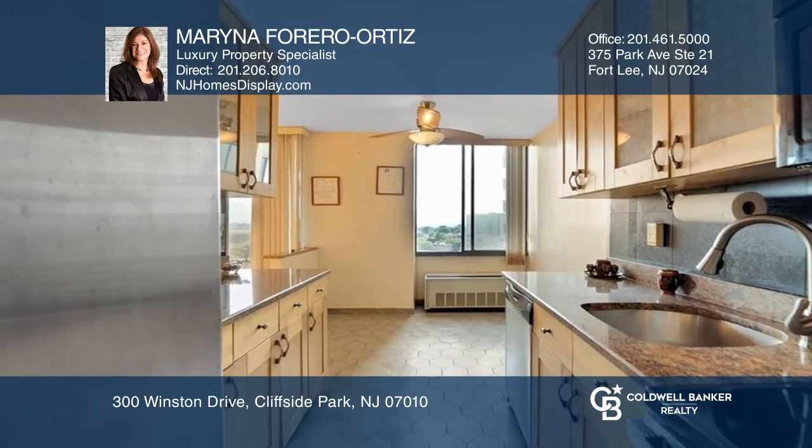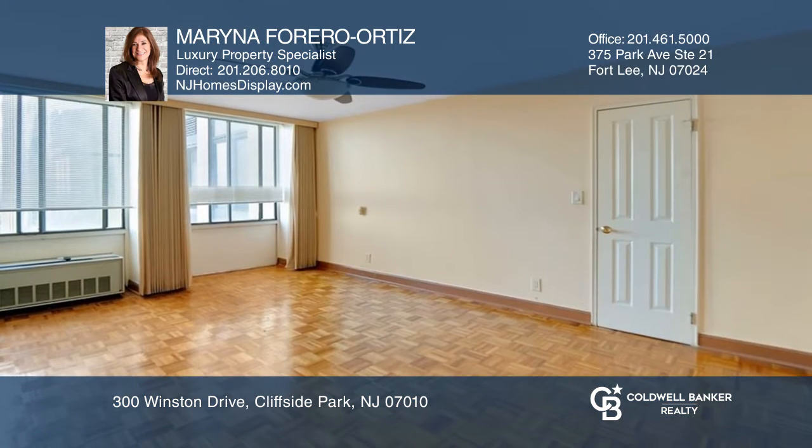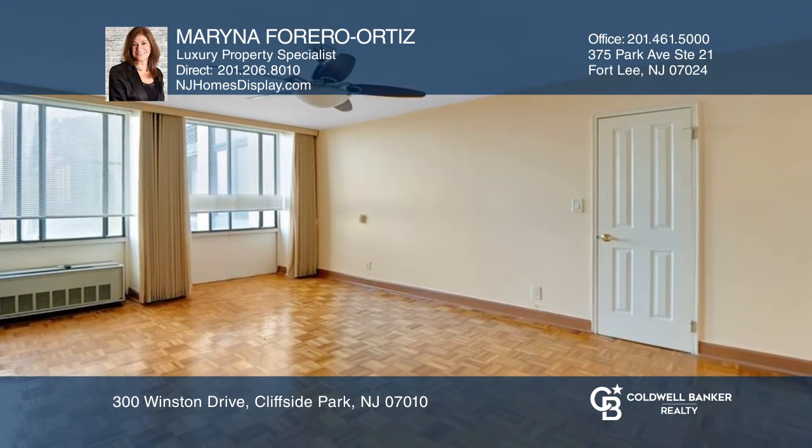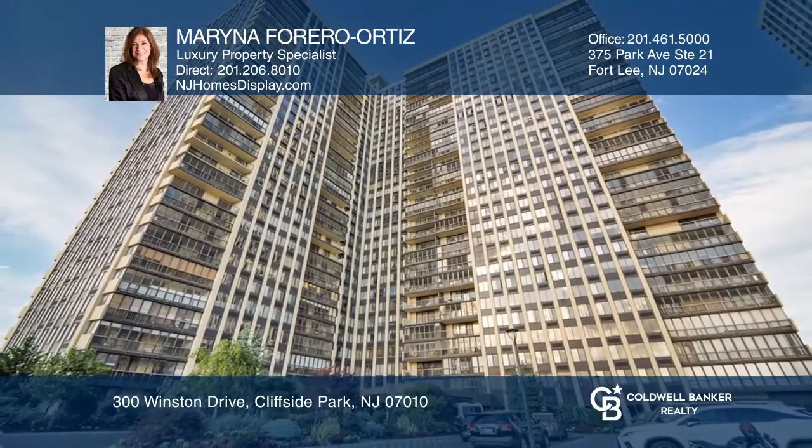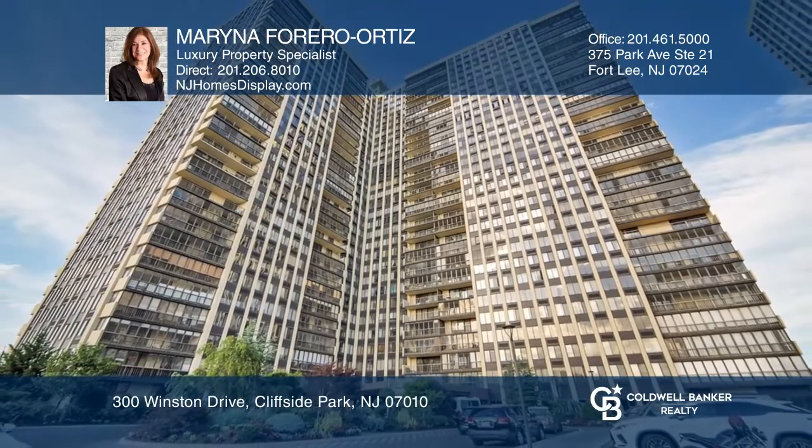To see it yourself, schedule a tour with Marina Ferrero. Thank you.